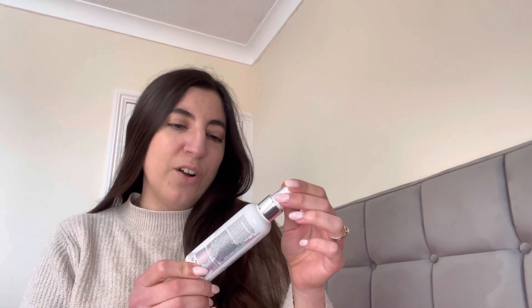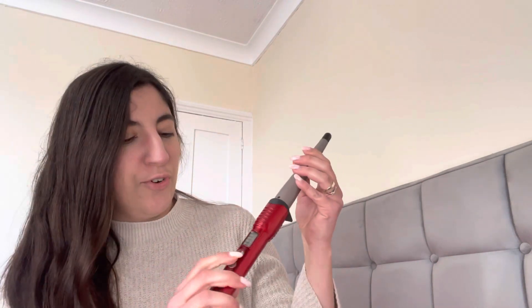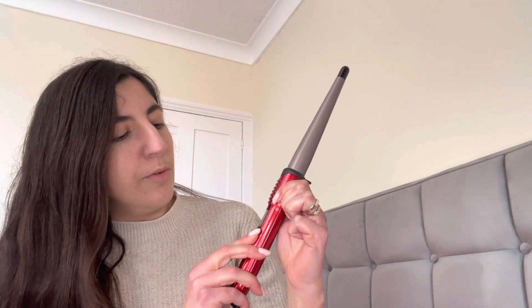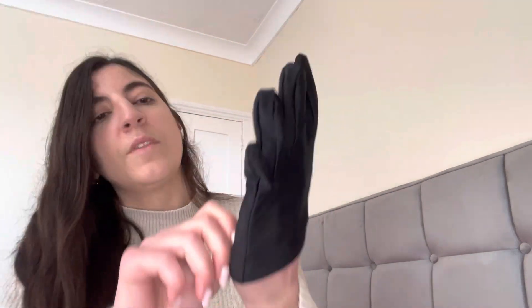I'm using Revolution Hair Style and Protect heat protection spray, which smells quite nice as well. Now I'm going in with my BaByliss hair curler — I received these for Christmas years ago and they're still going strong. You can literally select the temperature; I'm going to go with 185 degrees. It also came with a glove so you don't burn yourself when you're curling your hair.